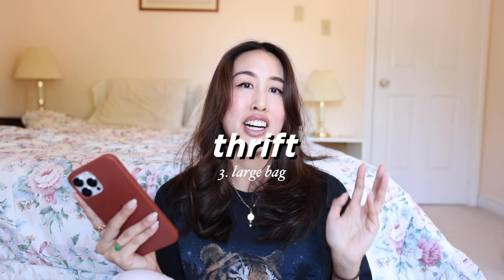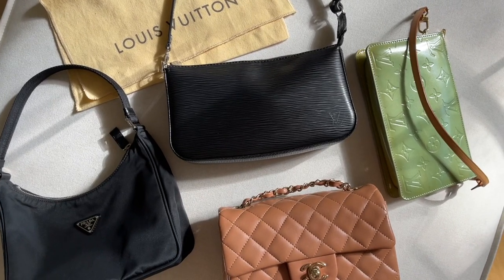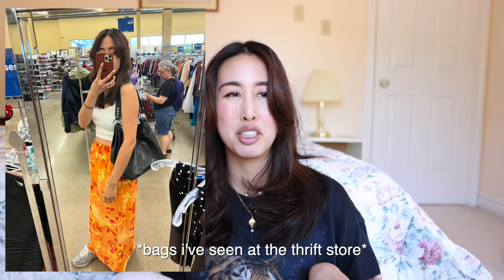Next on my list is not a trend item — what I really want to thrift is a large bag. We've been seeing a lot of the early 2000s and Y2K tiny pochette bags lately and I feel like I want to move away from that and get something a little bigger and more relaxed. I'd probably try to thrift this since there's no particular bag I'm looking for, and I'll keep an open mind about whether it's leather or fabric — it really depends on what the thrift store gods have in store for me.